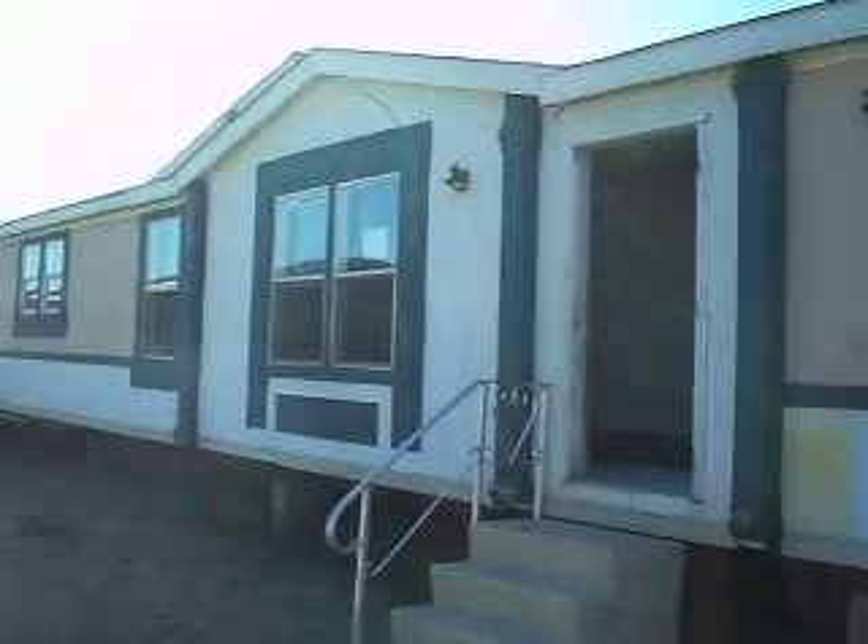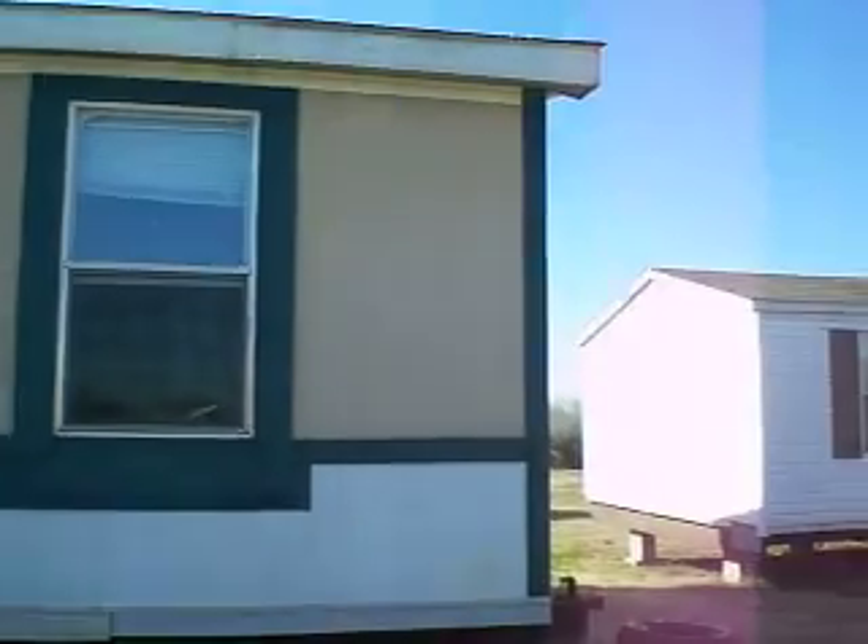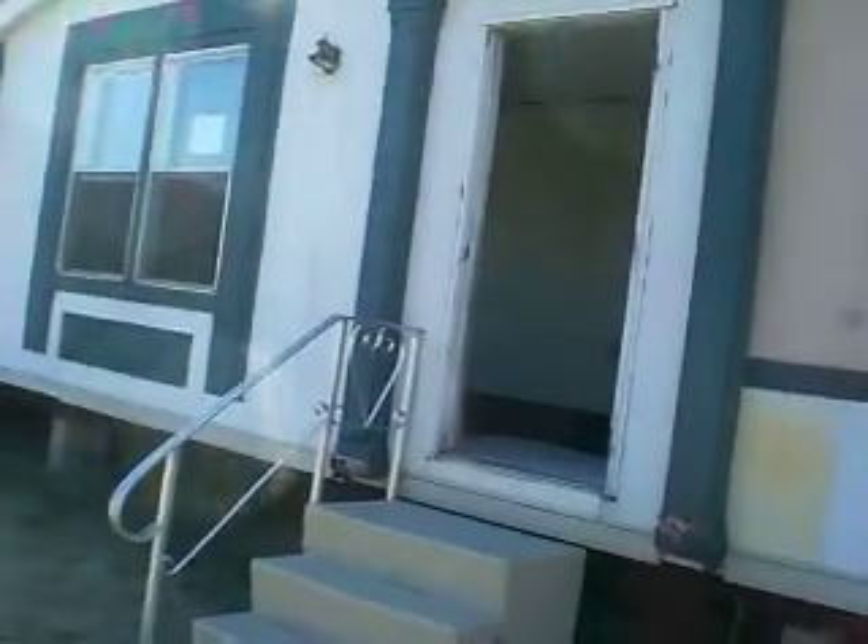Ok, this is a 1997 4 bedroom, 2 bath Oakwood, measures 28 by 72.